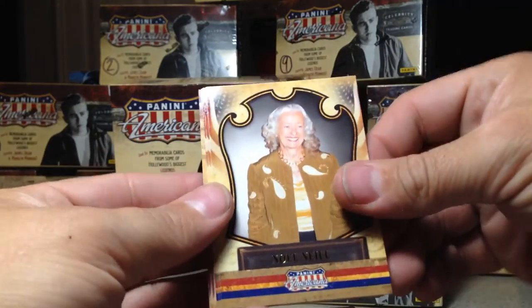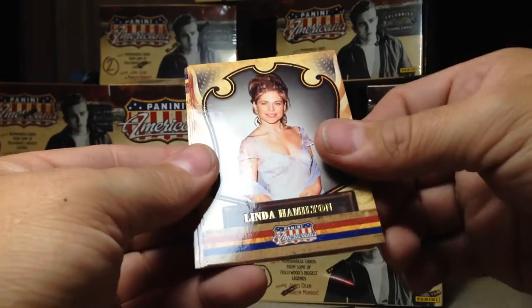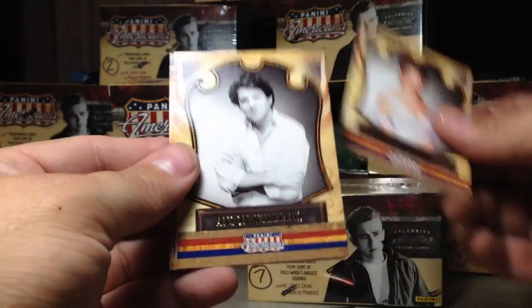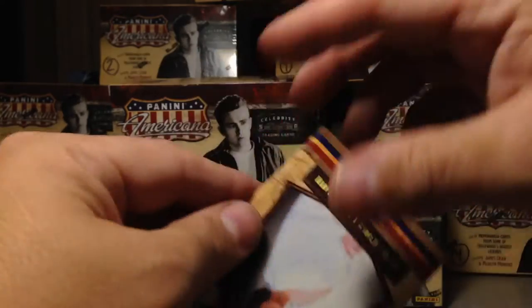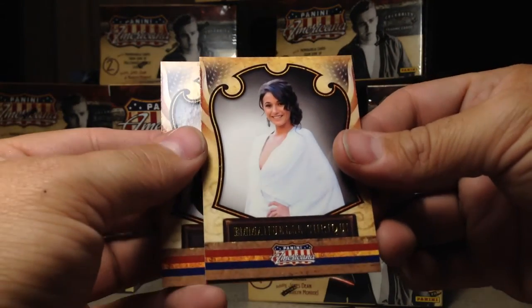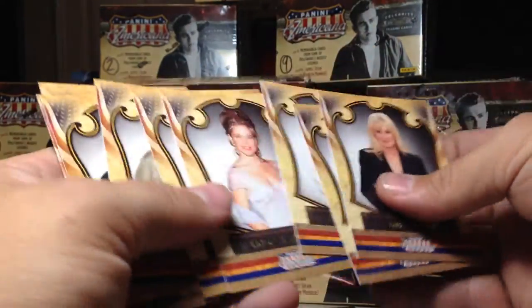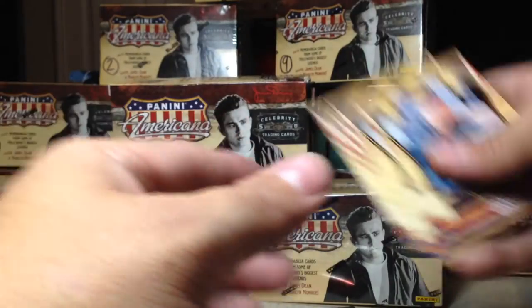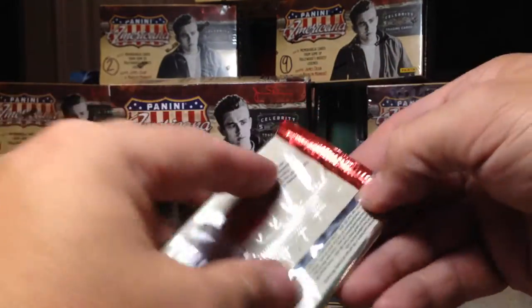Okay, these seem okay. Noelle Neal, Linda Hamilton, Anson Williams, Emanuel Kriki, and Linda Evans. I've been forgetting to look for proofs. Okay, none of those are proofs either.